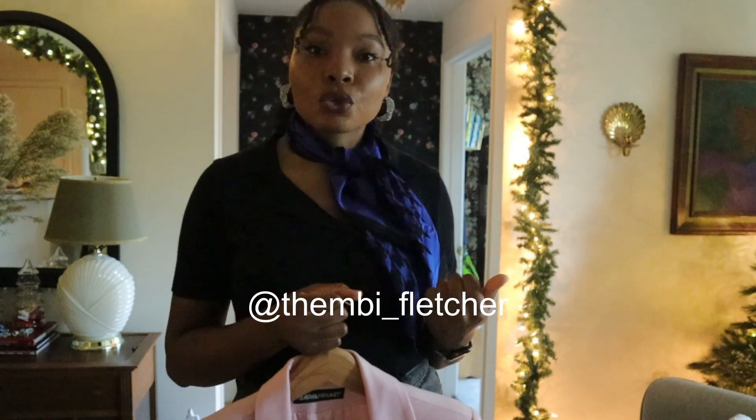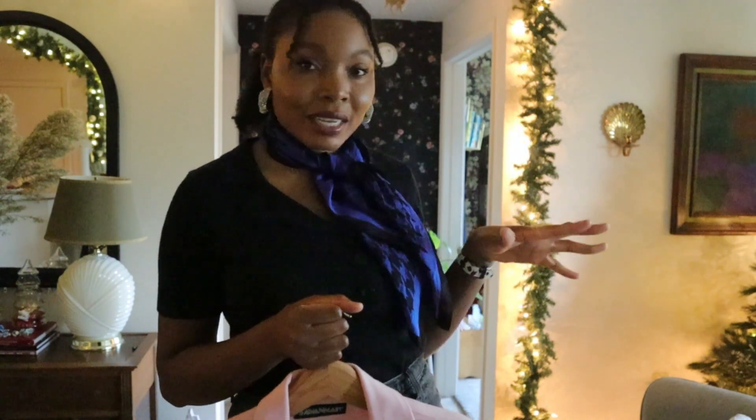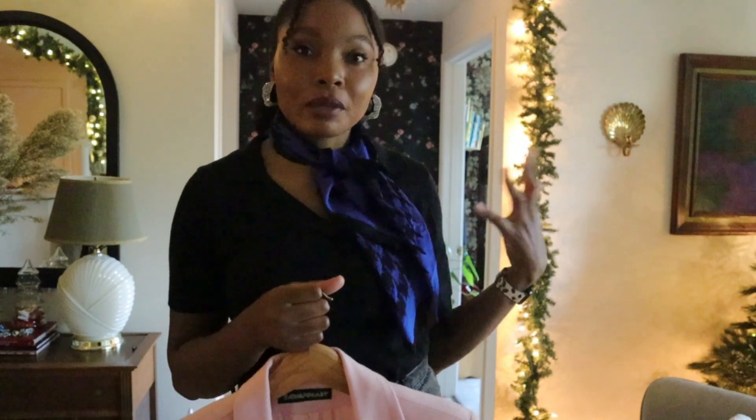If I can pull it off and I don't wear too many casual clothes, I think anybody can definitely pull it off — so try it out! Feel free to tag me on Instagram. My handle is at Tembi underscore Fletcher — I'll put it right here. If you happen to style any of these ideas, just tag me and I'd love to see your pictures. Also feel free to follow me on Instagram because I do post quite a bit on there.